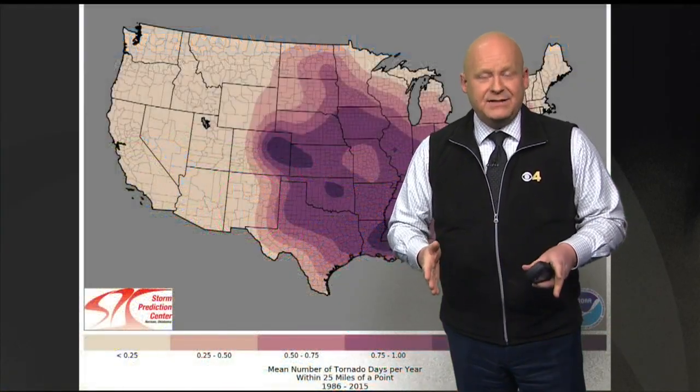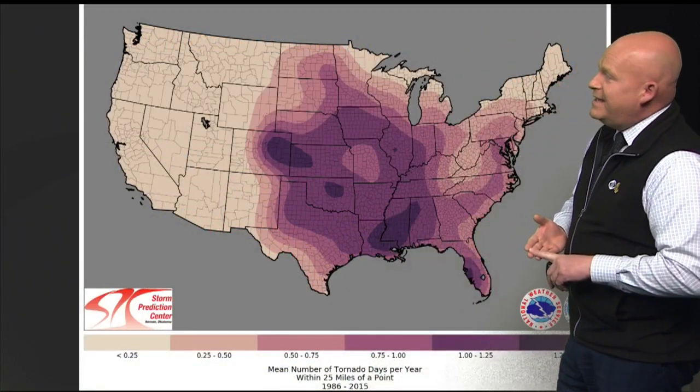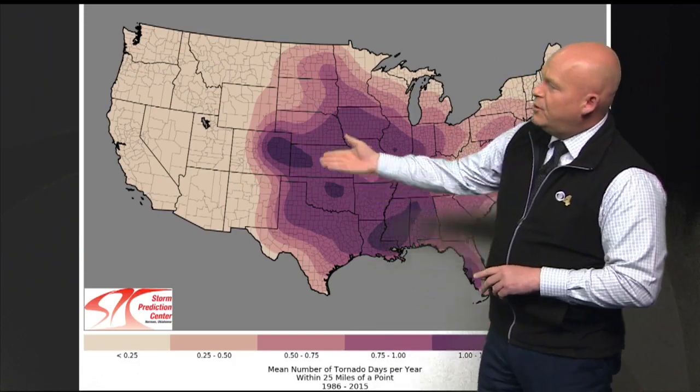The Denver Convergence Vorticity Zone is our own little local thunderstorm and tornado generator. It happens many days during the warm season of June, July, and August, and it's why we see a little bullseye for tornadoes in eastern Colorado. This map shows the highest number of tornado days per year in the country, including parts of Florida, Louisiana, Oklahoma, and eastern Colorado — there is our own little tornado alley in east-central Colorado, something you probably never knew.